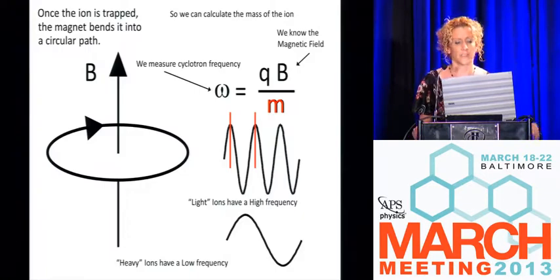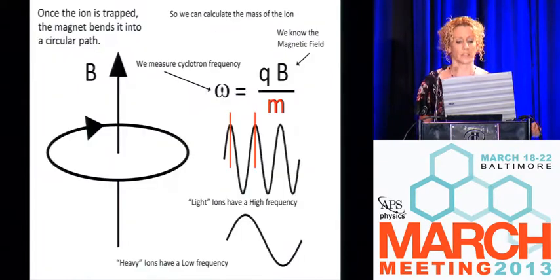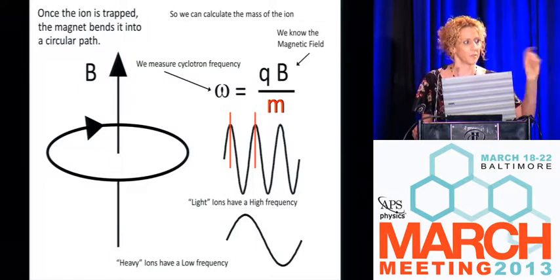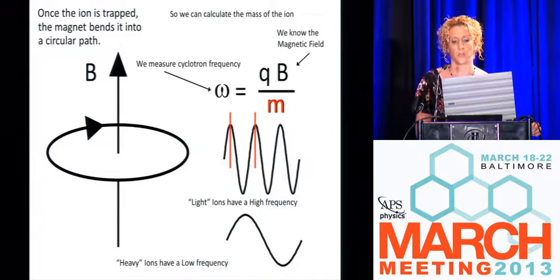Once we get the ion inside the magnetic field, we have a charged particle. Inside a magnetic field, it rotates at a frequency that's inversely proportional to its mass-to-charge ratio — this is called its cyclotron frequency. Frequency is the parameter of molecules that you can measure more accurately than anything else. The light ions have a much faster frequency, and the bigger heavier molecules have a lower frequency. If we know the magnetic field strength, we can calculate the mass-to-charge ratio — M is mass and Q is the charge of the particle.